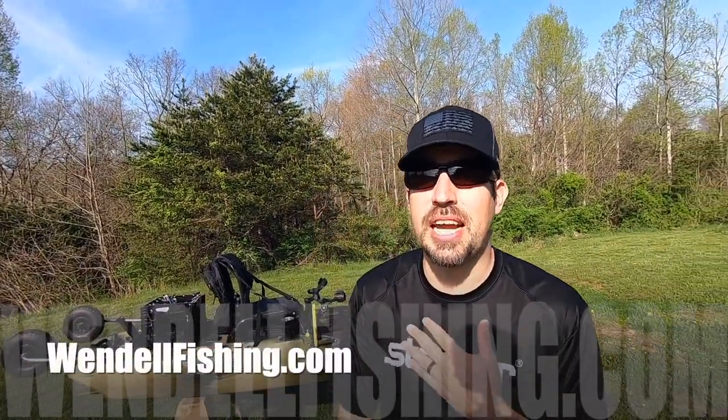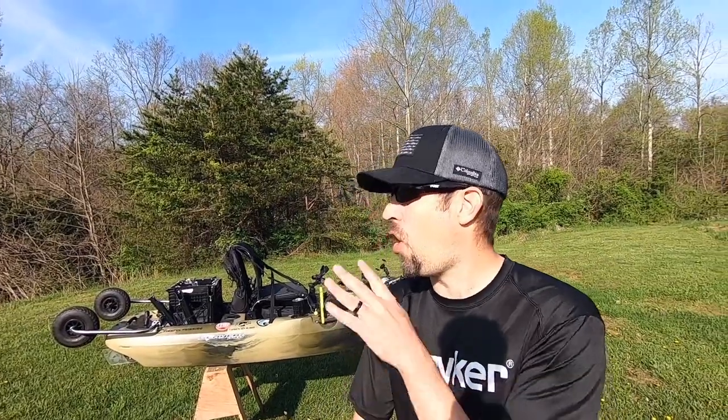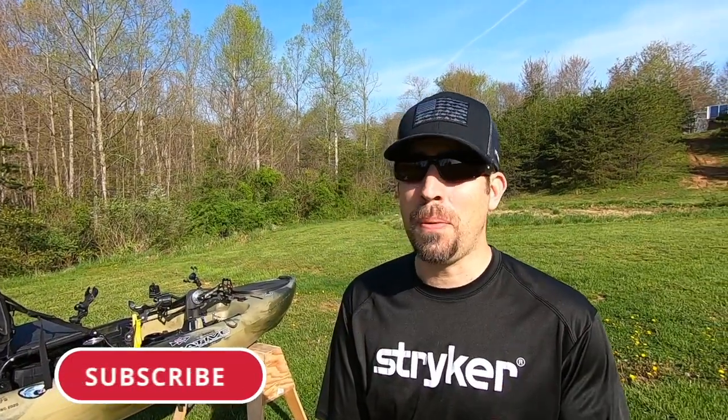Hey everybody, welcome back to Windle Fishing. Darren here. I'm feeling great — I've been sick the last few days, but I'm excited to show you my top five kayak modifications. This channel is for all things fishing and I especially love kayak fishing. If you love it too, please hit that sub and bell notification. These mods are my favorite for one of two reasons: either they make my life easier out on the water or they help me catch more fish.